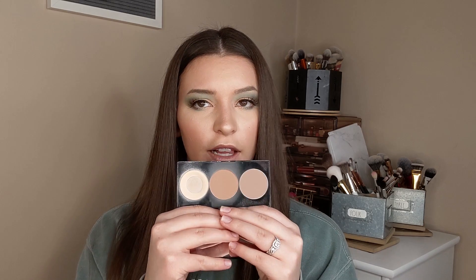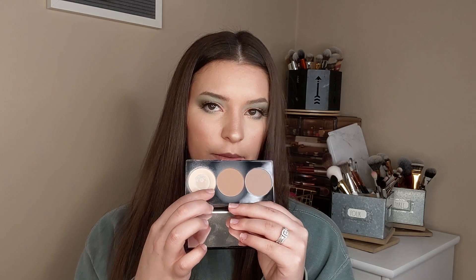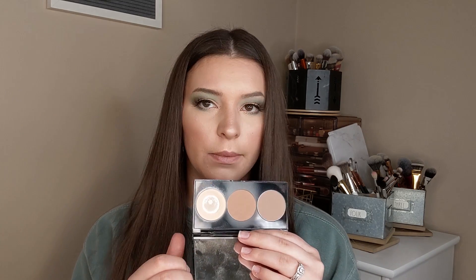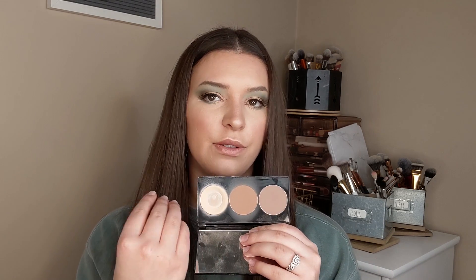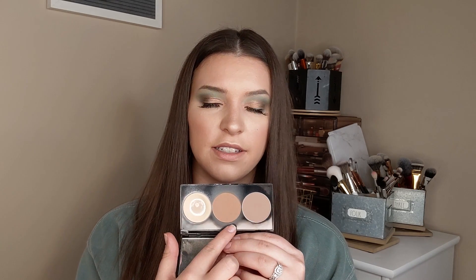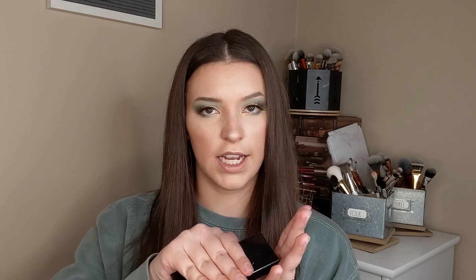Next up is the Smashbox Step-by-Step Contour Palette. I've been loving using this month. I travel every other week for work and this is just the perfect little travel palette. As you can see, I'm obsessed with this banana powder shade — I've already hit pan and I'm going to run out soon, and I'm sad. But I also think the bronzing shade and the contouring shade are just the perfect shades for my skin tone, the perfect warmth with a great shadow effect. I have not stopped using this for travel since I got it.